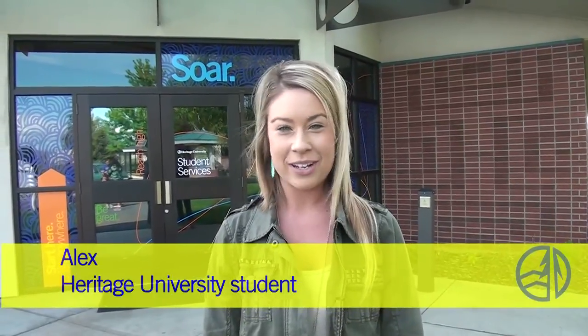Hi, I'm Alex, an education major here at Heritage University, and I'll be your guide on this video tour of our main campus in Toppenish.